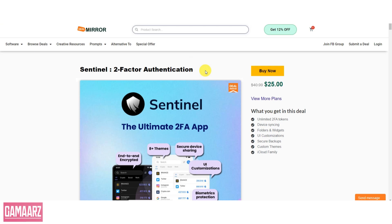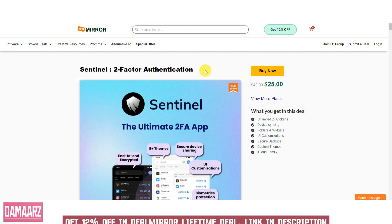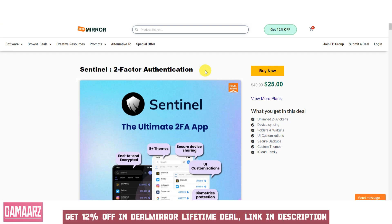Hello, everyone, and welcome back to our channel, Gamars. Today, we have an exciting review for you. Sentinel is a robust two-factor authentication, 2FA, software solution designed to enhance security for individuals and organizations by adding an additional layer of protection to their login processes.